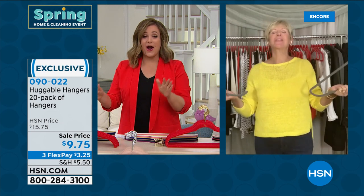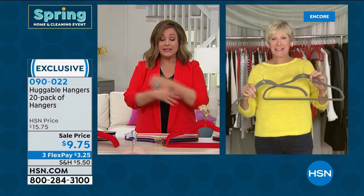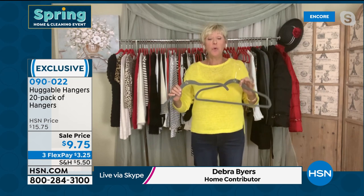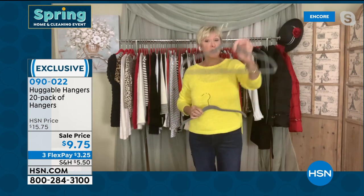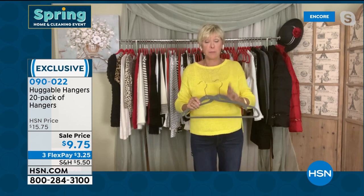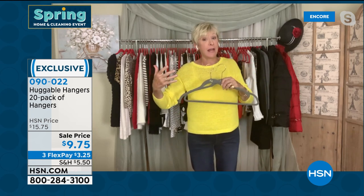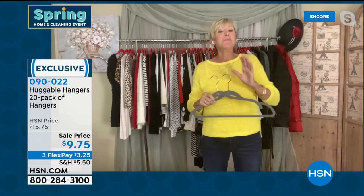Deb Byers is our expert when it comes to Huggable Hangers, one of our home contributors. Deb, for less than ten dollars, people are going to buy multiples of these and completely transform their closet. You can get the Huggable Hangers your way — 20 shirt, 20 suit, or a combo of 10 and 10. All colors are available in the combo set: purple orchid, black, and all the gorgeous color-fast colors. If you've never tried Huggable Hangers, this is the set to get you started — it'll create space in your closet, take better care of your clothes, and eliminate those shoulder bumps.